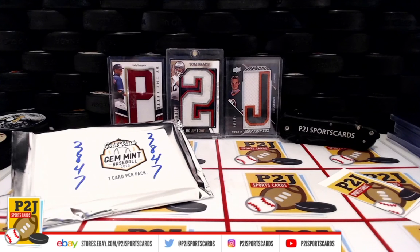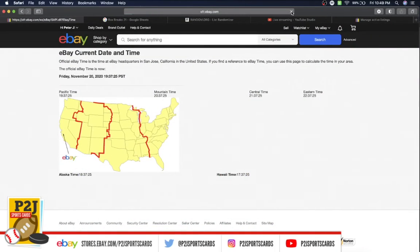Let's go ahead and check out the current date and time according to eBay. It's Friday, November 20th, 2020. It's 10:49 p.m. Eastern Time, 9:49 p.m. Central Time, and 7:49 p.m. Pacific Time.